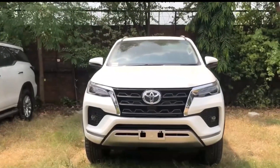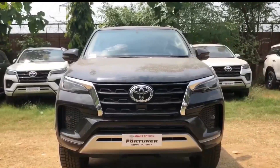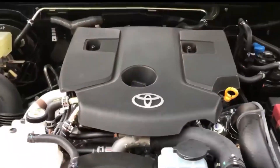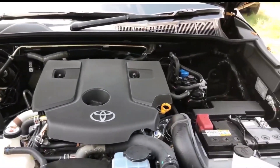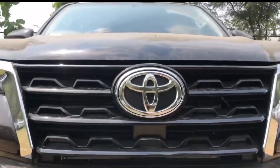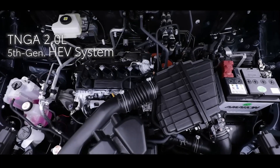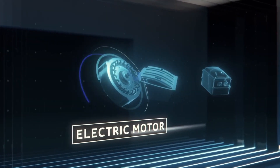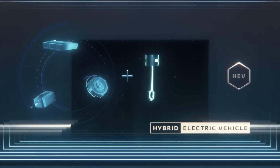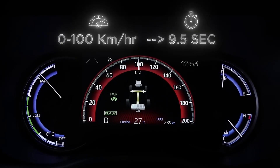Now let's talk about what powers these beasts. The Fortuner makes significant changes under the hood — in a surprising move, it bids farewell to its turbo diesel engine. Instead, it offers a 2.0-liter gasoline engine and a 2.0-liter hybrid gas powertrain. The gasoline engine pushes out 172 horsepower and 205 Newton-meters of torque, a significant power bump from previous iterations. The hybrid variant boasts a total system output of 184 horsepower.